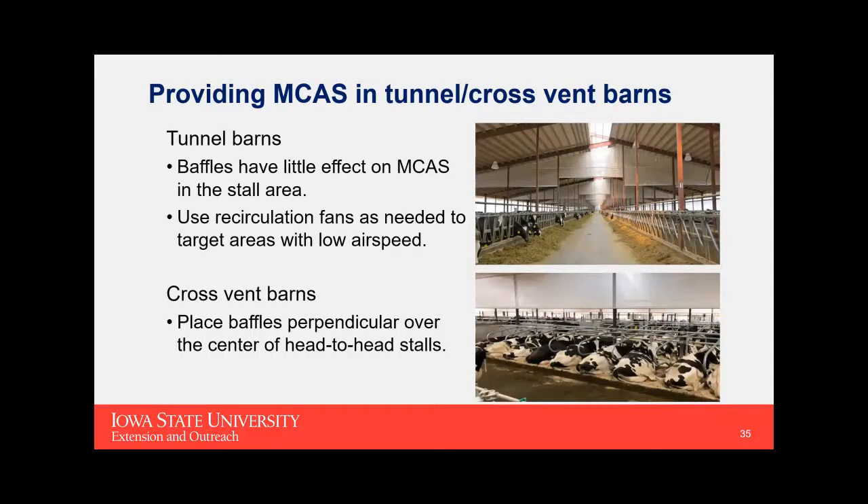Getting minimum cooling airspeed in tunnel and cross-ventilated barns: in tunnel barns, baffles create fast airspeed underneath them, but that air comes back up beyond the baffle — and since a baffle cuts across the barn, relatively few stalls are directly under it. The Dairyland Initiative's modeling suggests baffles don't have much effect on minimum cooling airspeed in a tunnel barn. In that case, use recirculation fans or other supplemental strategies to target airspeed in crossover walls and other low-airspeed areas. In cross-ventilated barns, baffles are highly recommended — running the full length of the barn parallel to the stalls, with modeling showing they should be oriented perpendicular, straight up and down, directly over the center of head-to-head stalls.